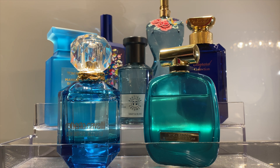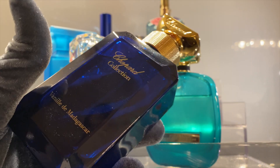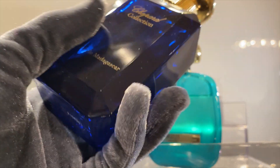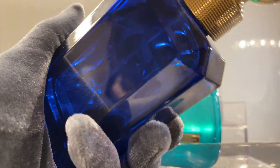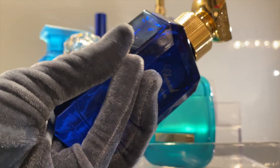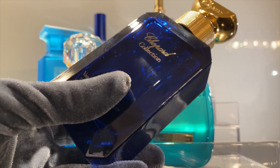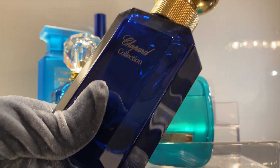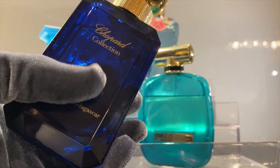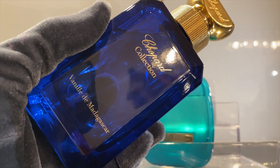Next we have something a bit different than what we would expect from a blue bottle scent. This is a gourmand, and it belongs to the private line by Chopard, and the name is Vanille de Madagascar — in French. The bottle is very beautiful, kind of reminiscent of the gems that Chopard, being a jewelry brand, wanted to recall in the private line bottles. I've just received it about a week ago. Don't get fooled by the name — this is not just a vanilla perfume, this is more interesting than that.